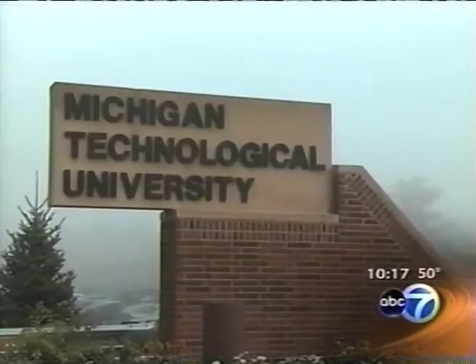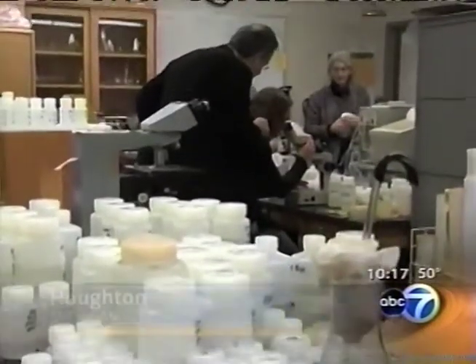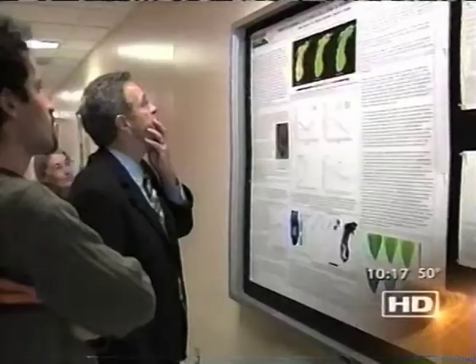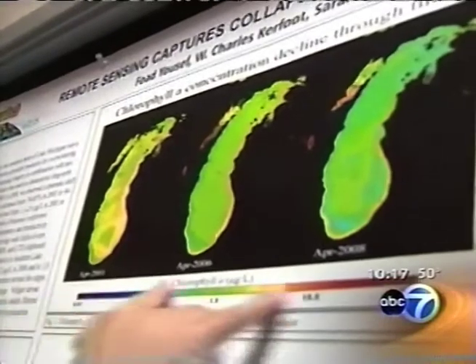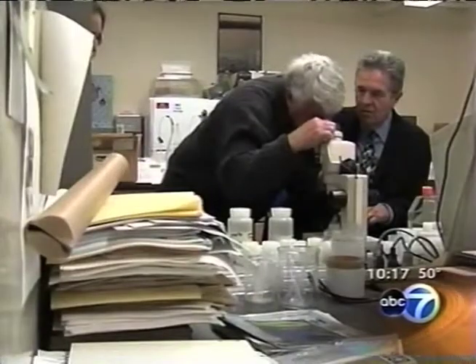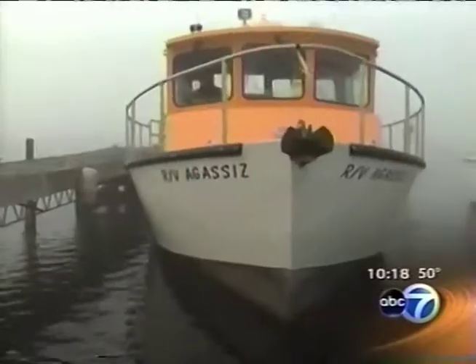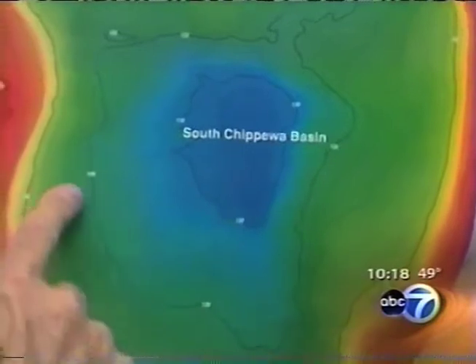Dr. Charles Kerfoot of Michigan Technological University has been surprised by what he and his team have found. They saw a ring of chlorophyll in southern Lake Michigan — that was the first surprise. Something like chlorophyll is supposed to be evenly mixed in the waters of the lake, but in the late 1990s the Michigan Tech team and numerous other researchers used boats, submarines, sophisticated buoys, and even satellite imagery to prove that a kind of donut exists in southern Lake Michigan.